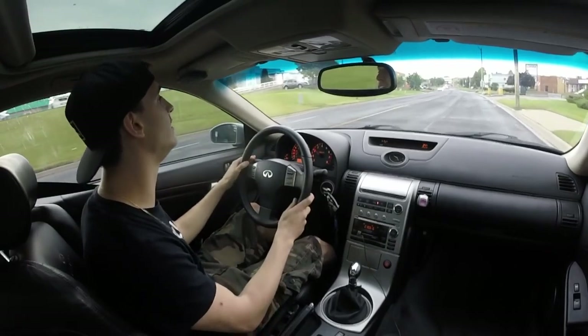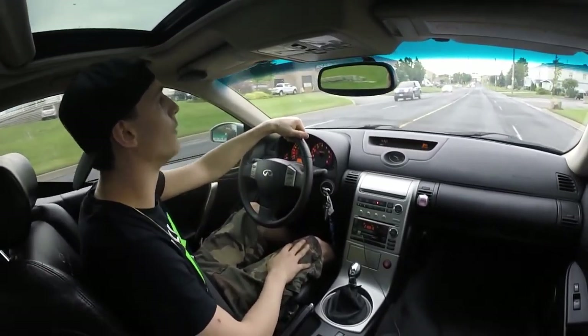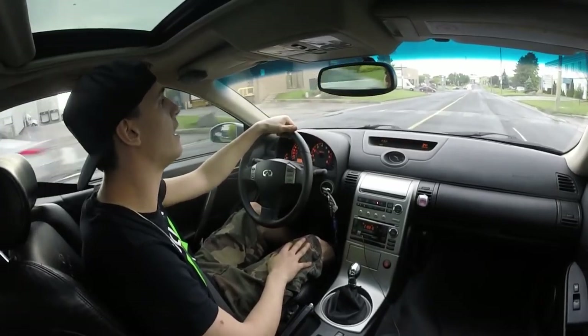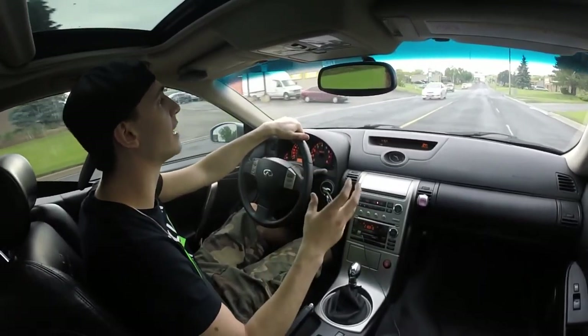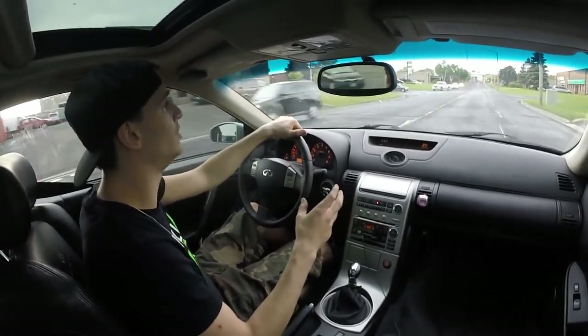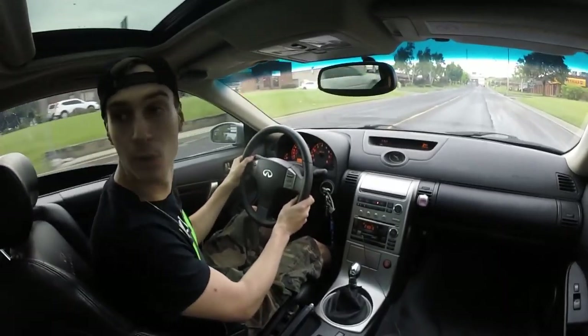There's slight clearance with these Brembo brakes on here. You guys have got to be careful when ordering rims for the G35 because those Brembos are so thick that sometimes you just don't have enough clearance. That's a big rock — I'm not hitting that thing, not with the new tires.